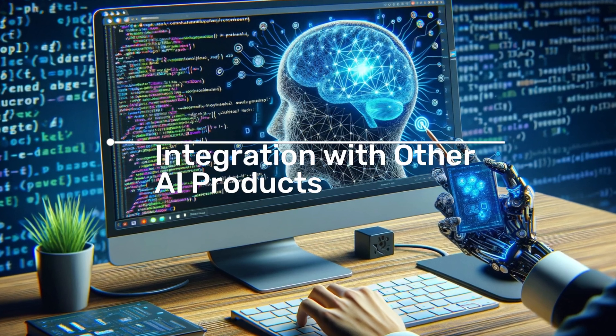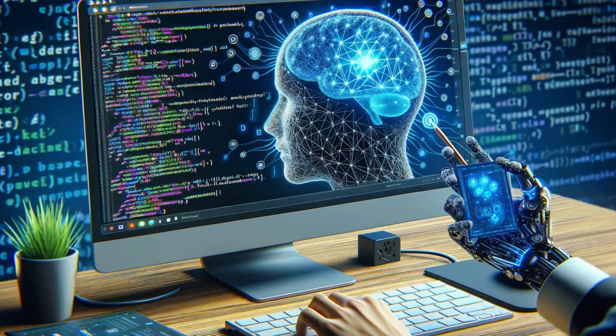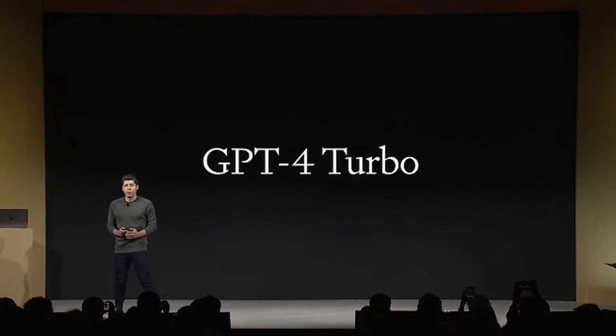Back in December, GPT-4 Turbo gained integration with other AI products, like Microsoft's chatbot Copilot and the image generator DALL-E 3. This increased its potential and brought more breadth in use.